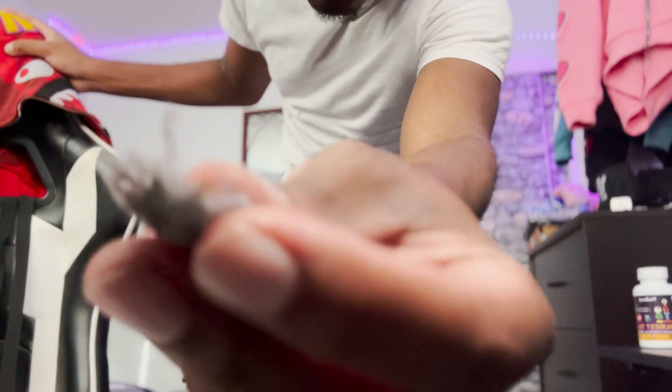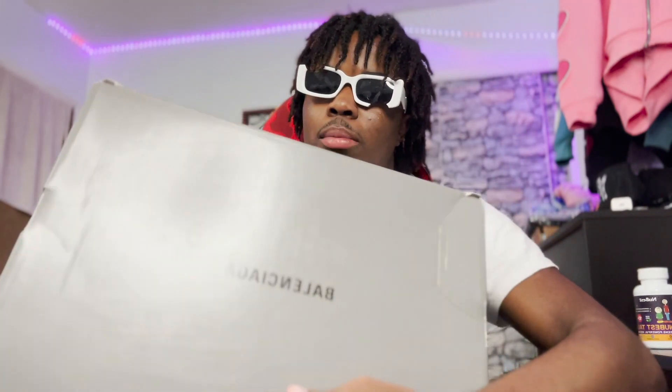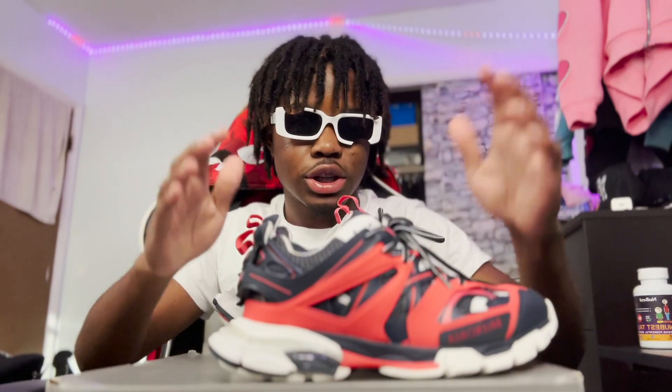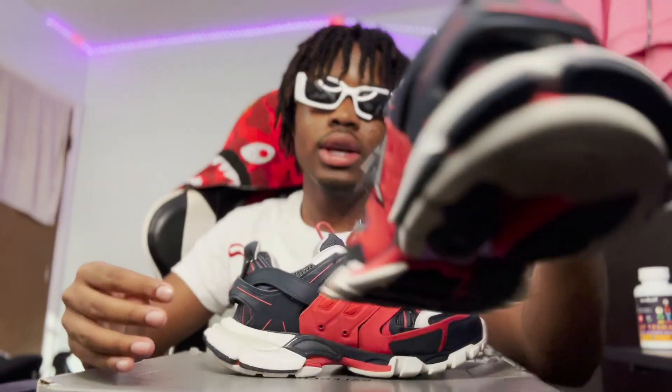Now these next shoes are an outlier because they aren't new — I've had them for about six months — but I love these shoes so much I had to put them in, plus a lot of y'all haven't seen this colorway. You can tell by the box — big Adidas-style box — but these are the Balenciaga Tracks.